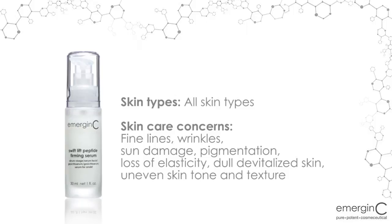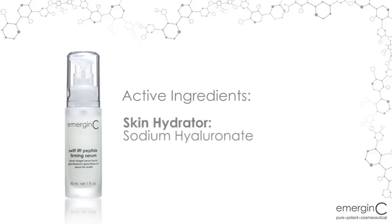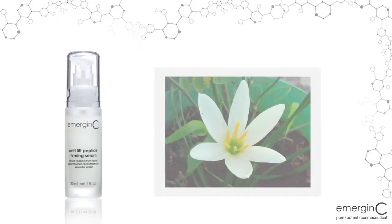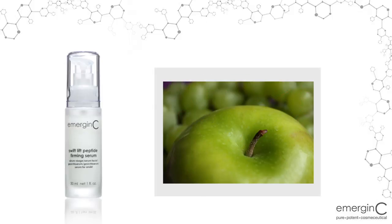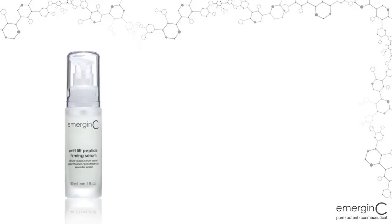Active ingredients in the SwiftLift Peptide Firming Serum include peptides Scenti-C, Matrixyl 3000, Skin Tightener Pepatite, Skin Hydrator Sodium Hyaluronate, and a natural extract blend of Plumeria Rubiflower Extract, Ginger Lily Extract, Aprifruit Extract, and Apricot Extract. The SwiftLift Peptide Firming Serum is available for professional use in the emerginC facial treatment.